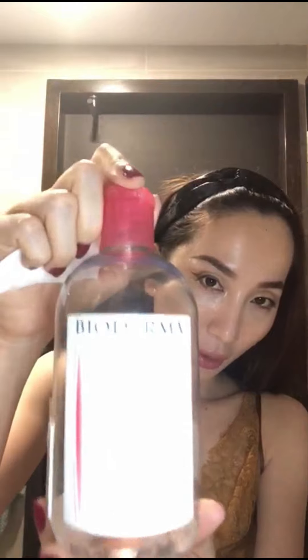I don't want to let my hair touch my face, so I use this Biodemar to remove my makeup. I really love this because you can get it in every drugstore and for some reason it really works for me.